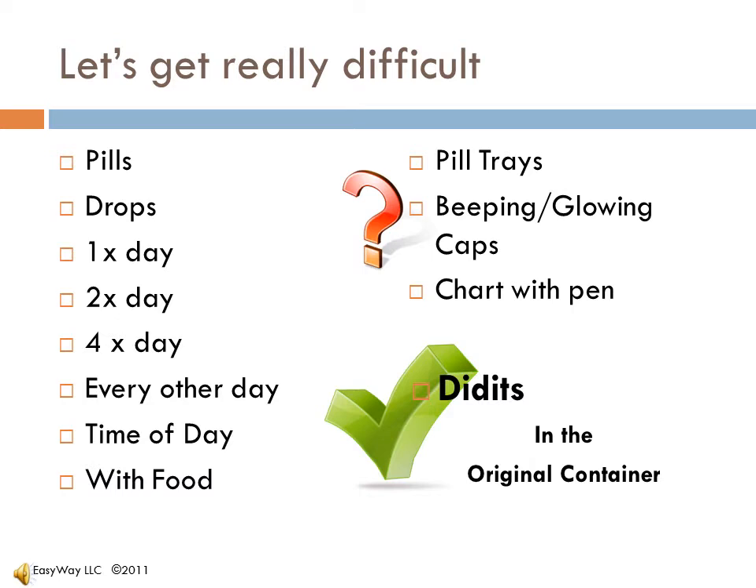Can you imagine organizing this with pill trays or beeping caps? Do you need to make a chart and have a pen handy? Actually, I'm going to show you how this can be really easy. No pill tray and no pen or chart required. All the information will be right on the bottle. Even with a complicated regimen, it's actually very simple. Most situations will be much less complicated.